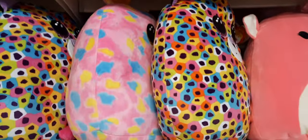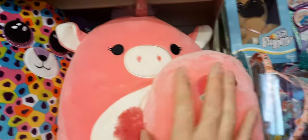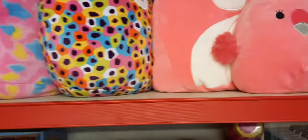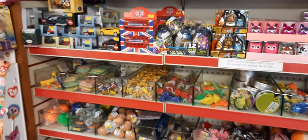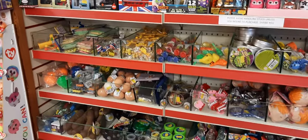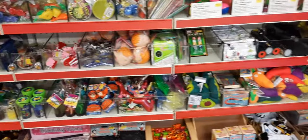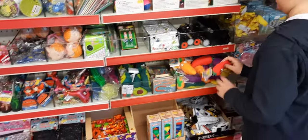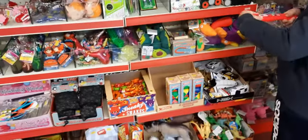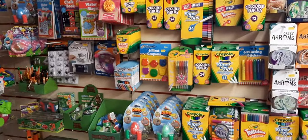We've got Squish Mellows - this unicorn and what looks like a little bird. Then we've got our pocket money section, fantastic for stocking fillers, including last year's hot favourite stretchy poo. Also in the stretchy lines we've got chillies, carrots, bananas - they do smell funny. And then we've got bouncy balls, tennis balls, all that jazz, and marbles.